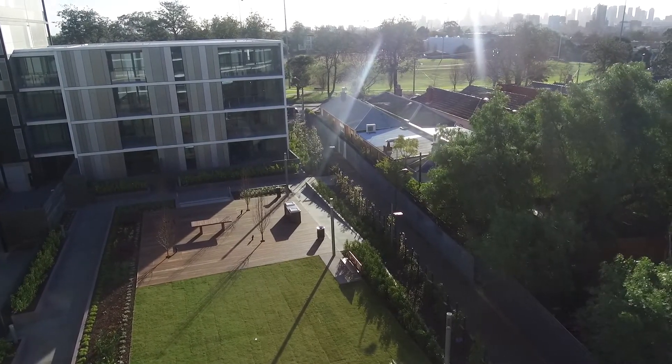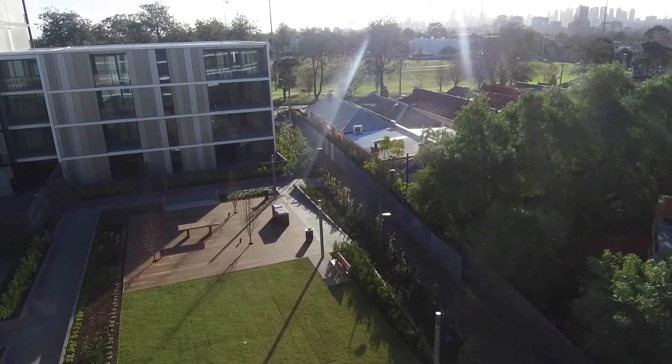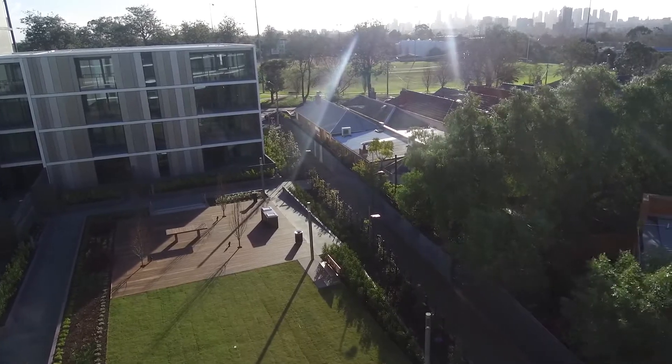This is the marketing video for unit 503 at 5 Evergreen, located in Armadale. It is a two-bedroom, two-bathroom apartment located in the Toorak Park complex.